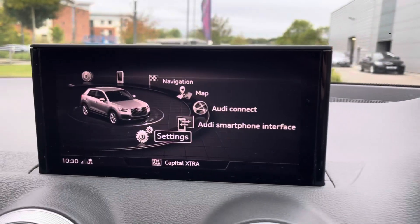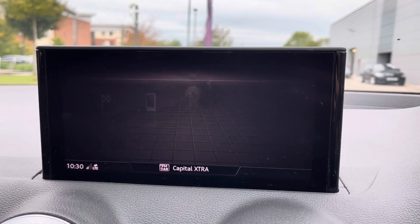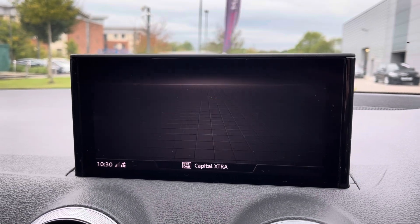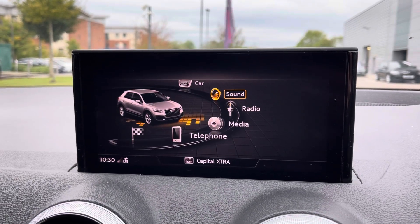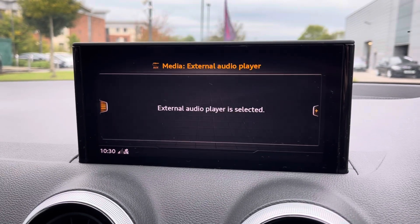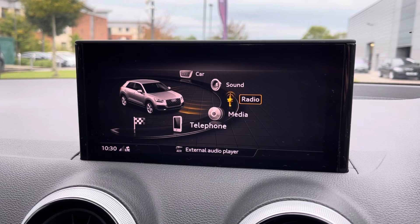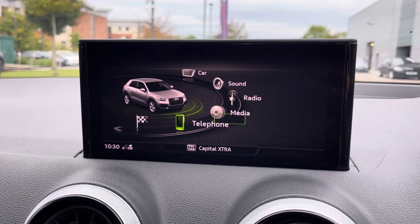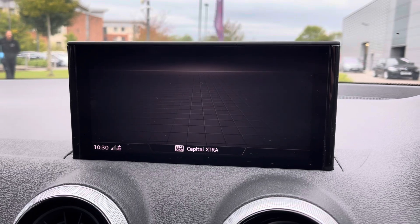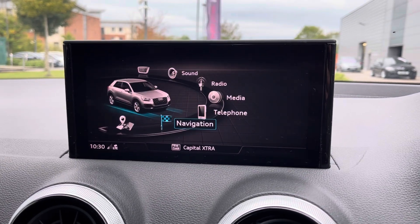Moving to the infotainment system, we've got selectable driving modes from comfort, auto, individual, and dynamic, as well as sound system settings so you can get the fullest, crispiest sound quality when listening to the radio or your favourite songs when connected using Bluetooth. You can also make calls to stay in touch with your loved ones.